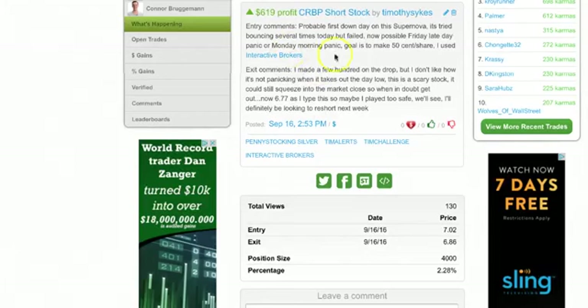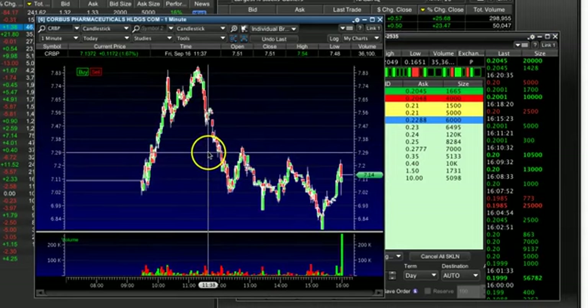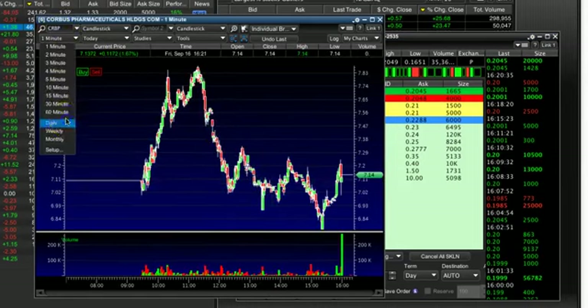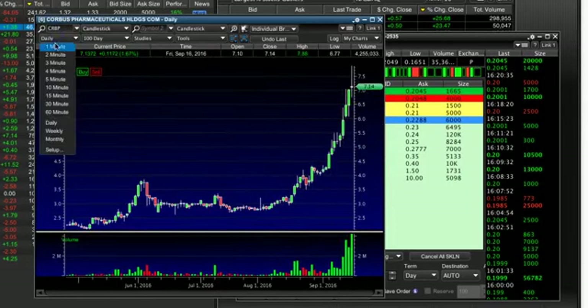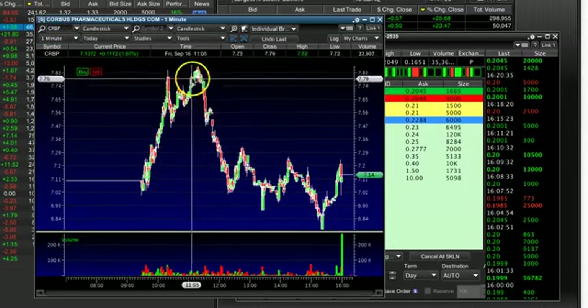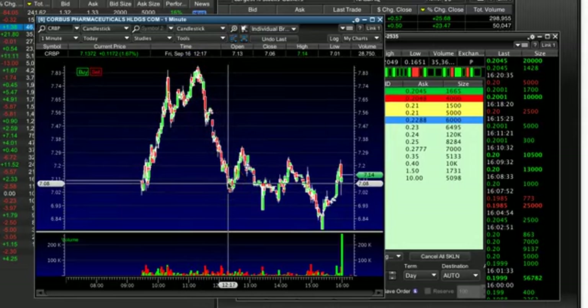But enough about this trade — I want to talk about the less exciting but much more important, well-executed trade on CRBP. I've been looking at it as a potential short, frankly just because it's up so much. It's a ridiculous supernova. Today was a first down-day potential, and I missed the morning spike. It's scary to short this, but it did have a nice dollar-a-share drop. The question is, can it drop some more?